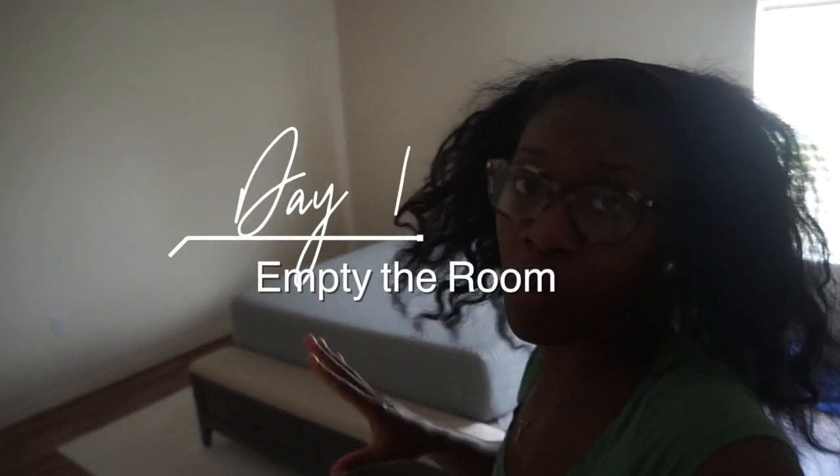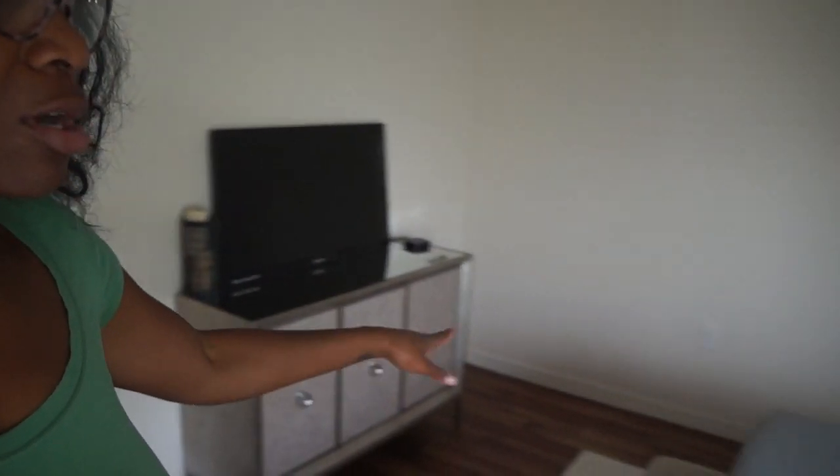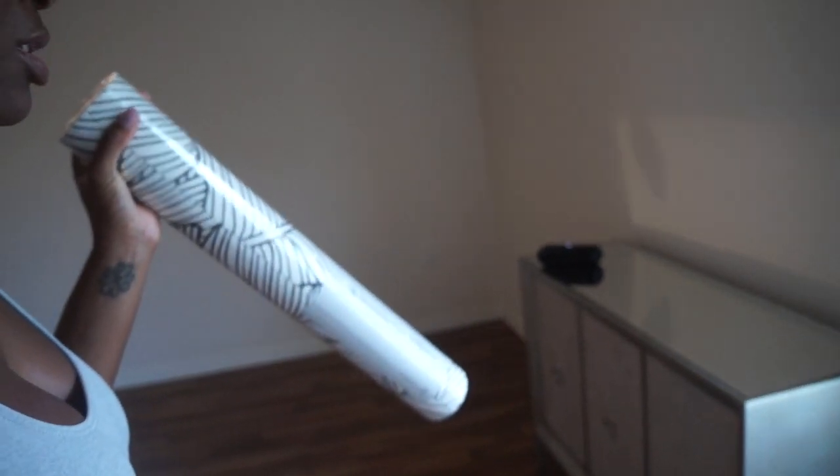Okay, so hey y'all, this is day one. I'm going to start — this is about to be a long process because I'm a procrastinator and I take forever to do stuff. Right now this is how the room looks. The task today is to empty out this room completely. It's not much to empty, just my TV and my dresser. Now I'm back, the room is practically empty. I left the dresser in here because it's going to stay. The bed is now out and I'm vacuuming everything.